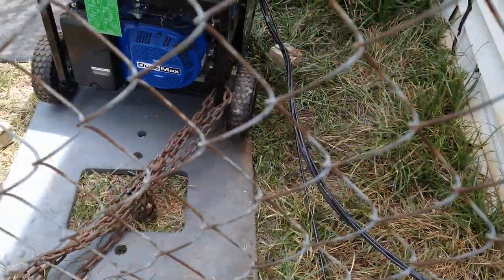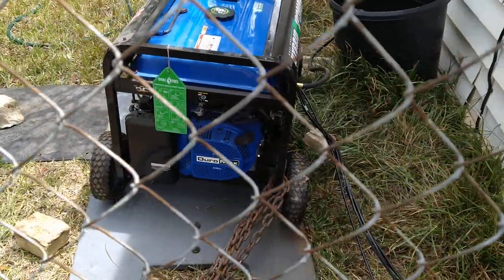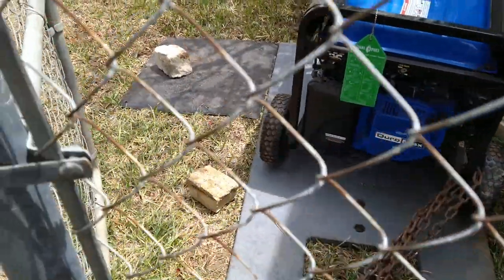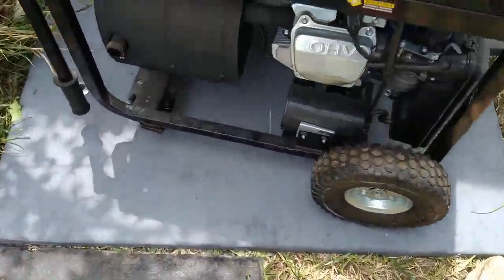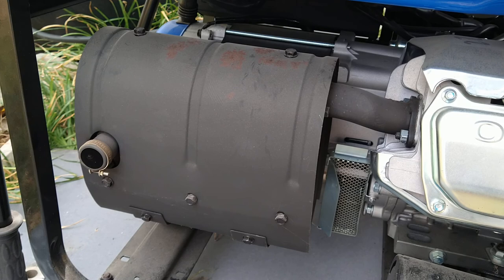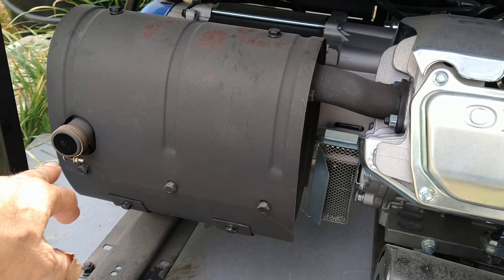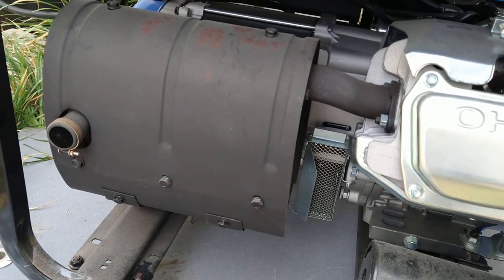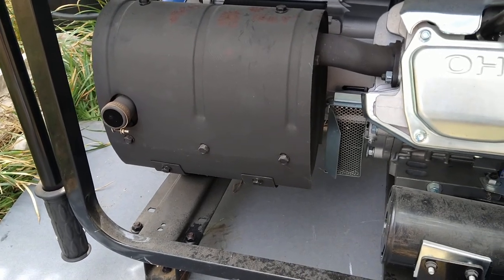That right there is a Duramax hybrid generator. Had to put it on an old slate deal because of the grass, and then even a mud flap — dumped a bunch of water on the ground because of the heat coming off the muffler. It's set up so it blows straight out from the muffler. It's got a screen, the muffler is a spark arrester, and it also has a screen as a spark arrester. The handles were left up so they wouldn't get hot in case I had to move it.